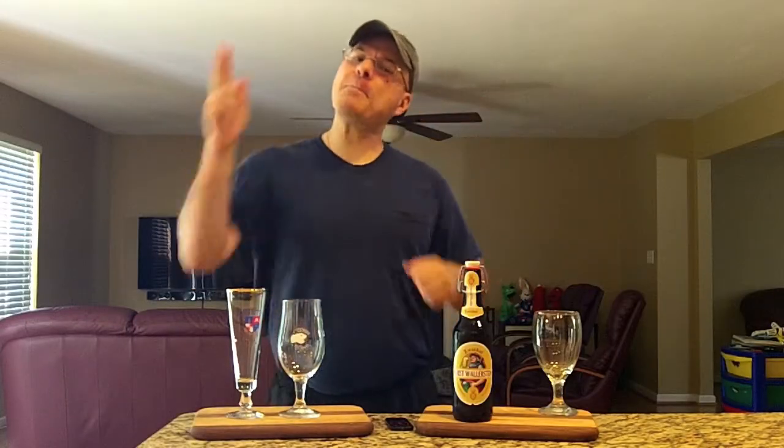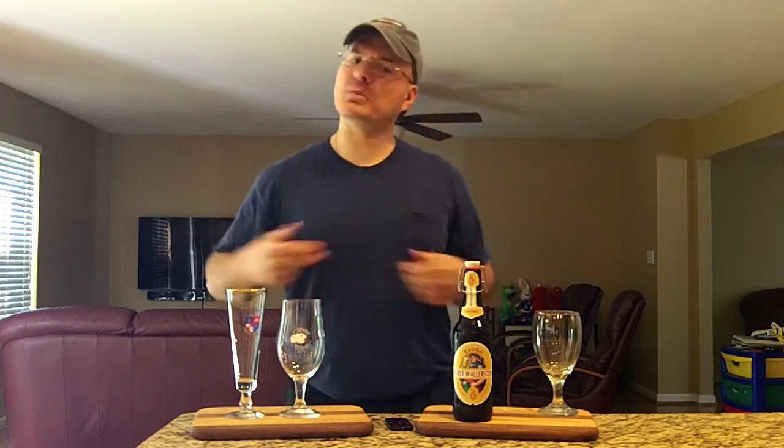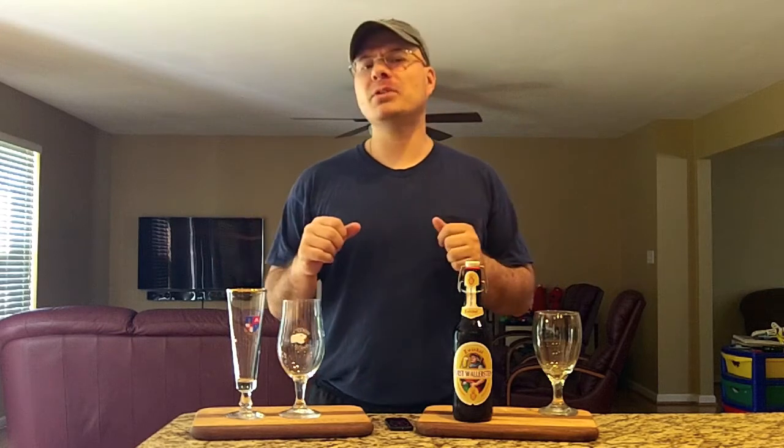Hey there BrewTube! DJ's here back at you with yet another DJ's BrewTube Beer Review. I've been brewing all day long. It's hot here in the house. I cleaned up all my mess before mommy got home and gave me shit about brewing. Does that ever happen to you guys? When the wifey comes home and isn't too happy about the brewing mess?